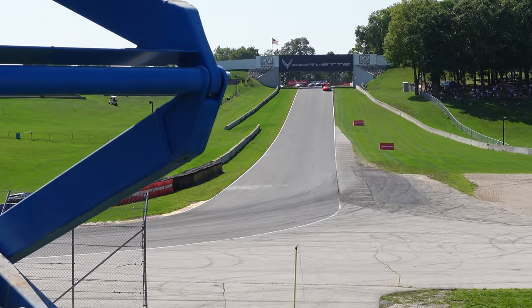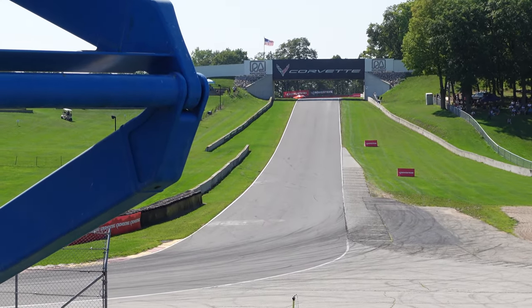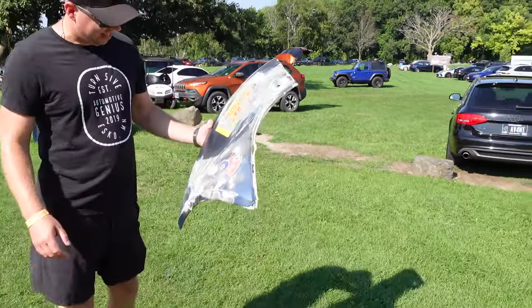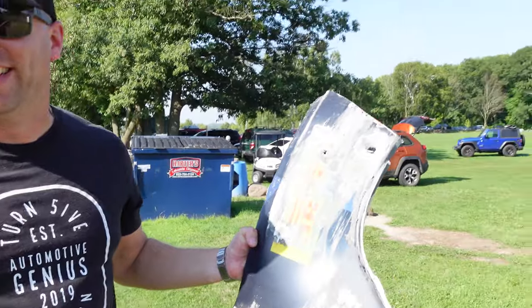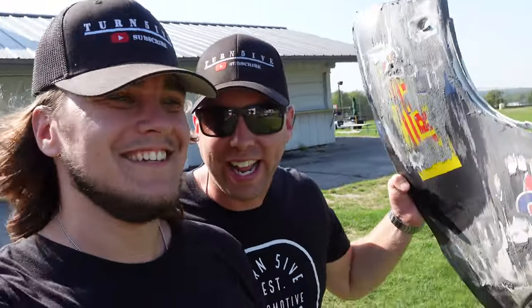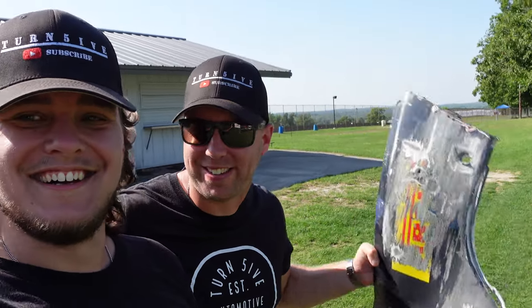In turn six, we've got the ST Racing number 38. Sir, what do you got there? I finally own my first Aston Martin! It's only a little bit of it, but hey — everybody's got to start somewhere.